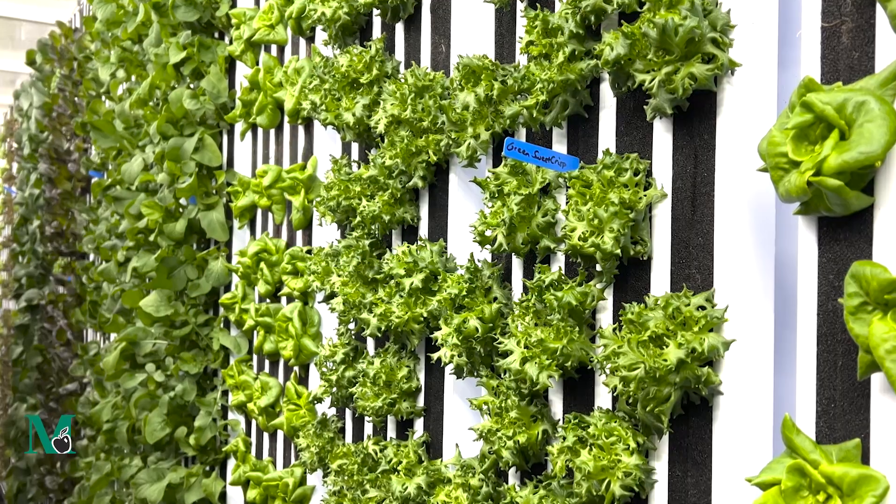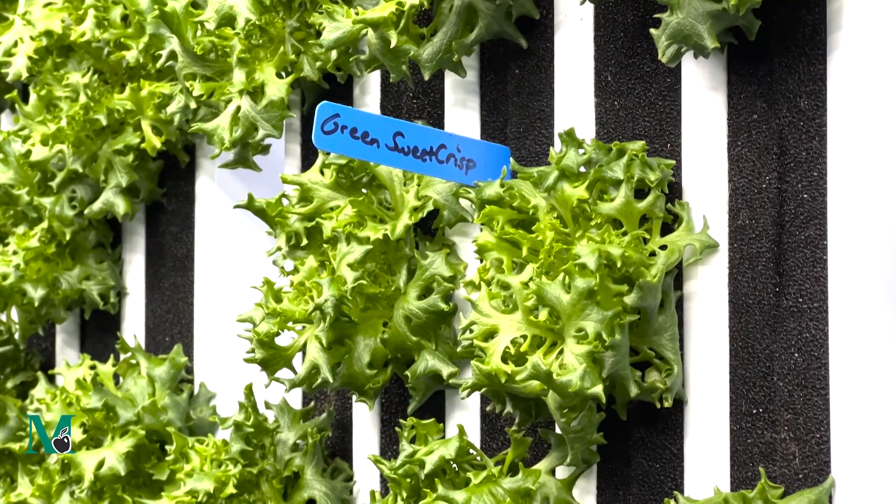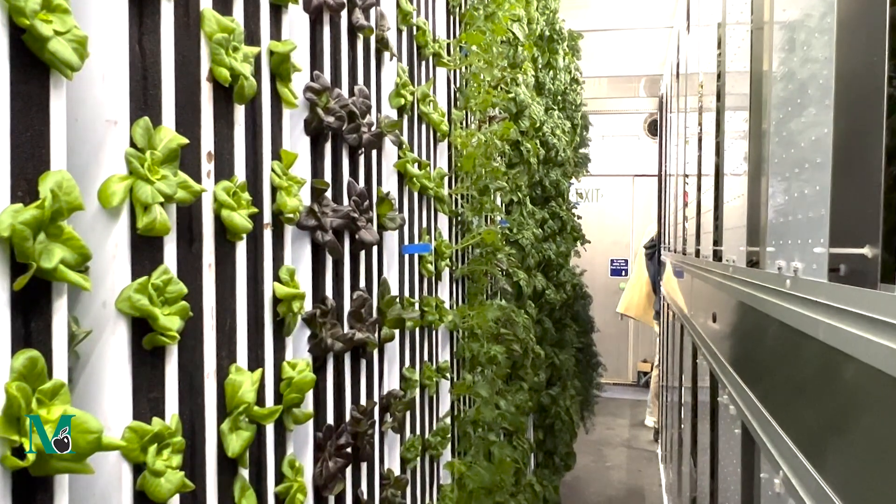We've been growing many different types of lettuce, as well as dill, cilantro, and thyme. Every day is a new day and a new experiment, and we never know what we're going to walk into.